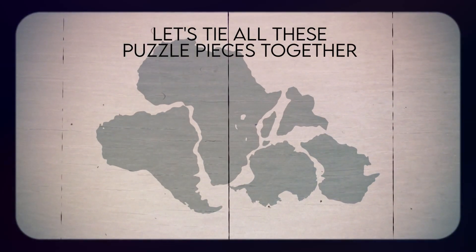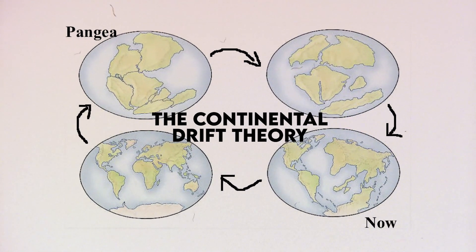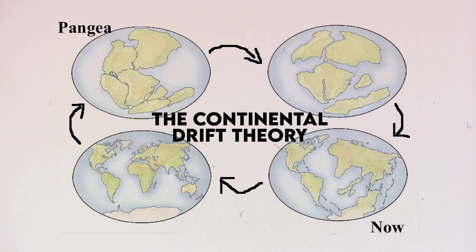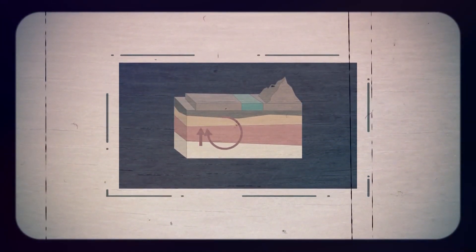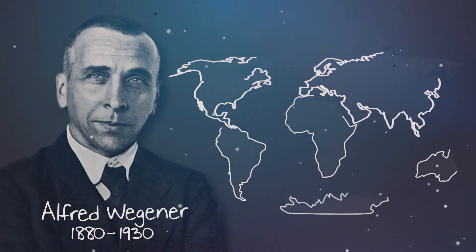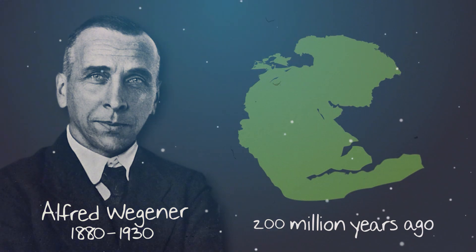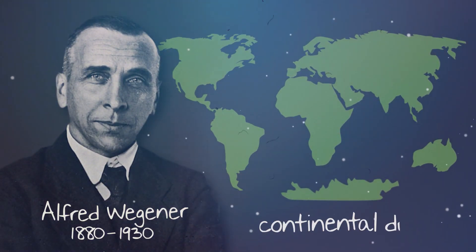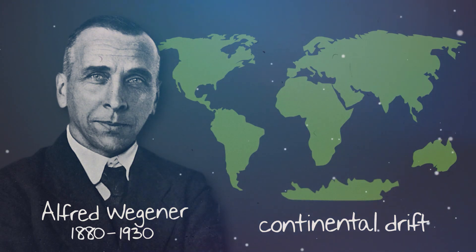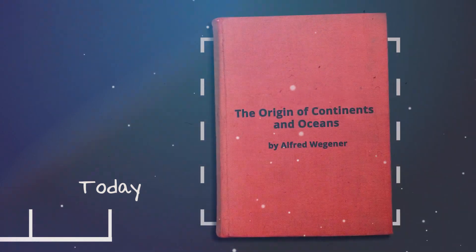Let's tie all these puzzle pieces together. The continental drift theory, supported by plate tectonics, explains the dynamic, ever-changing nature of our planet. It's not just about rocks and movements — it's about the Earth's story written in its very structure. This theory has rekindled interest in Wegener's continental drift and has become the cornerstone of our understanding of Earth's geological processes. So why does the idea of continents moving around matter to you?